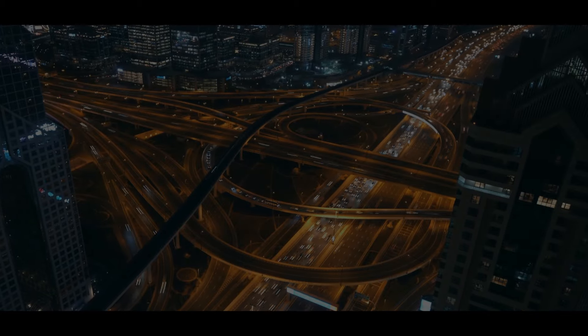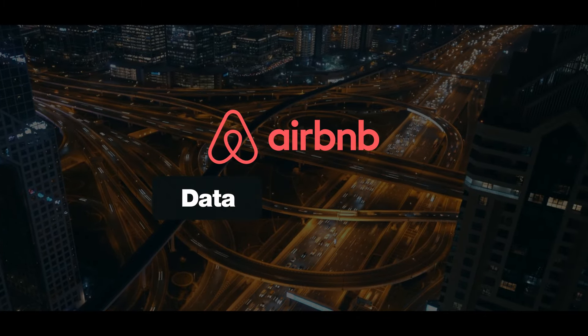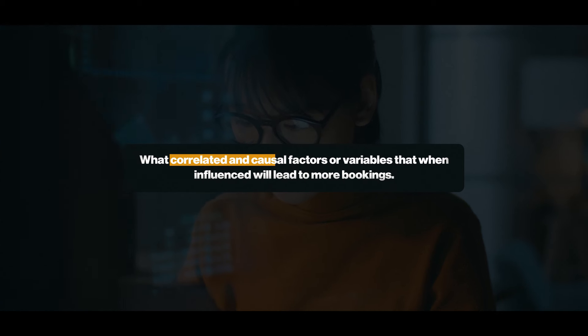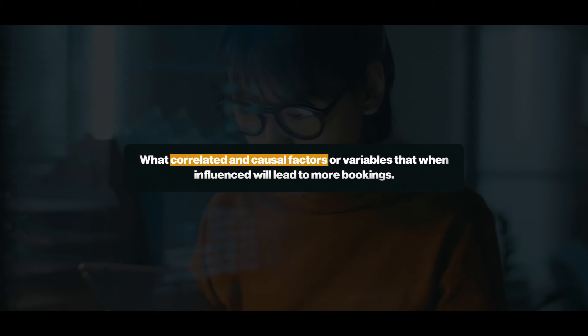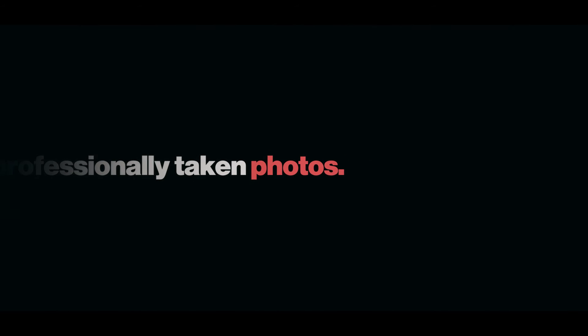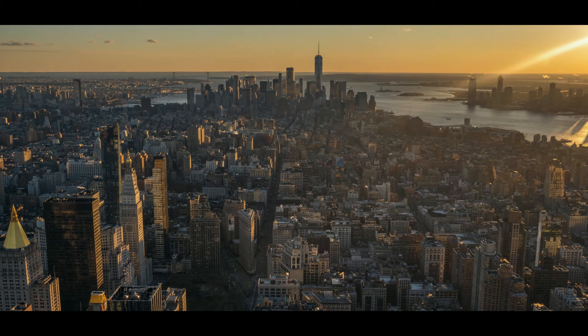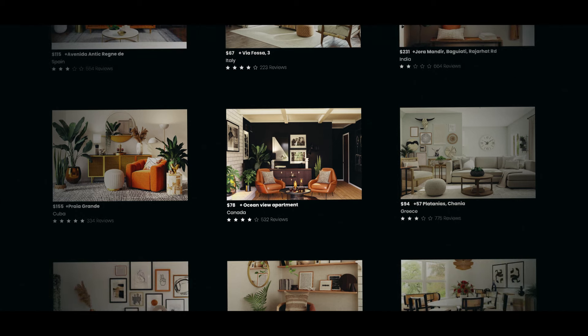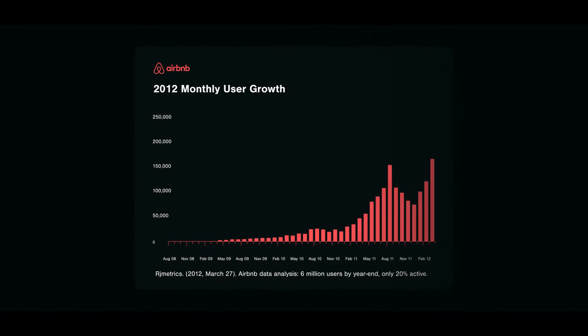To address these problems, the Airbnb team decided to look at the data first and to see if there were any insights that may assist them in solving the booking problem — what correlated and causal factors would lead to users making more bookings? What they discovered was that people reserved properties more frequently when they had professionally taken photos. Although in retrospect the assumption was simple, the Airbnb team decided to put it to the test in New York by enlisting experienced photographers. Their hypothesis was proven right, and this simple idea increased their rental bookings substantially.